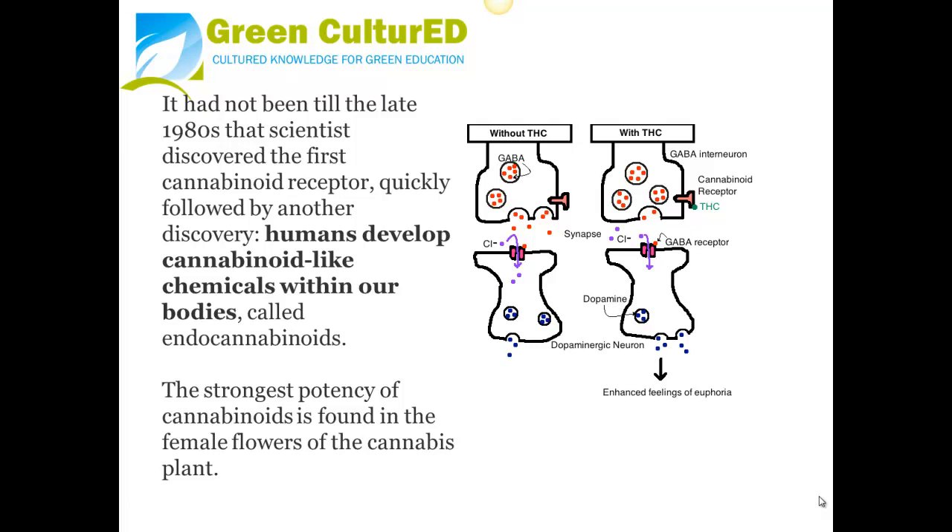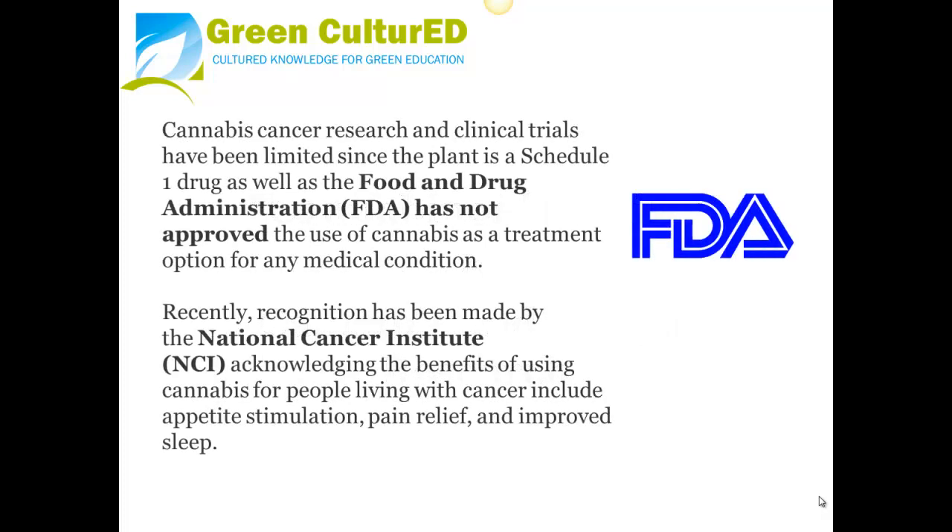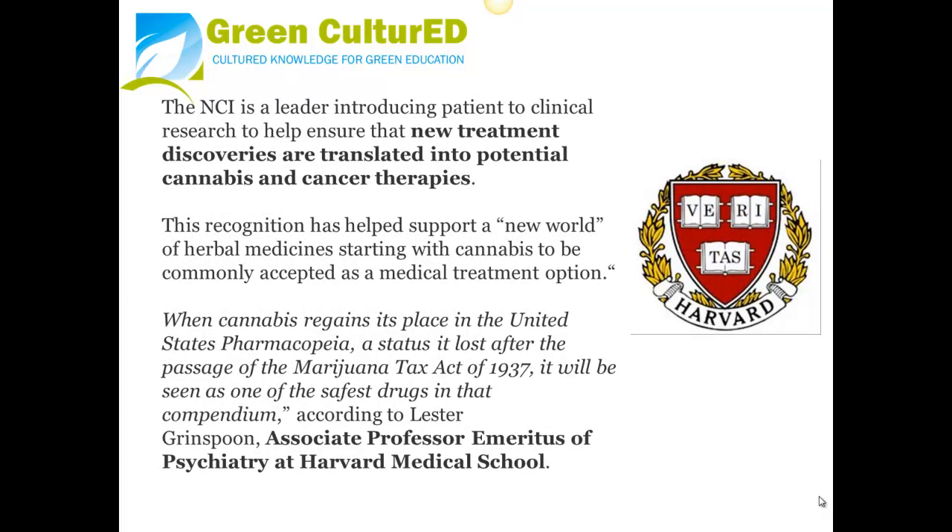The strongest potency of cannabinoids is found in the female flowers of the cannabis plant. Cancer research and clinical trials with cannabis have been limited since the plant is a Schedule I drug, and the Food and Drug Administration has not approved the use of cannabis as a treatment option for any medical condition. Recently, recognition has been made by the National Cancer Institute acknowledging the benefits of using cannabis for people living with cancer, including appetite stimulation, pain relief, and improved sleep. The NCI is a leader in introducing patients to clinical research to help ensure that new treatment discoveries are translated into potential cannabis and cancer therapies.